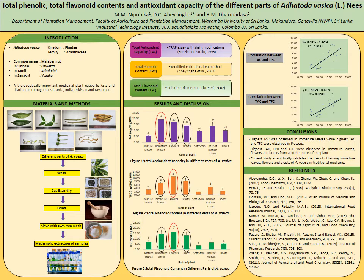Finally, I would like to conclude that the TAC, TPC, and TFC are higher in immature leaves, flowers, and bracts of Adatoda Vesica among all other parts of the plant. Thank you.